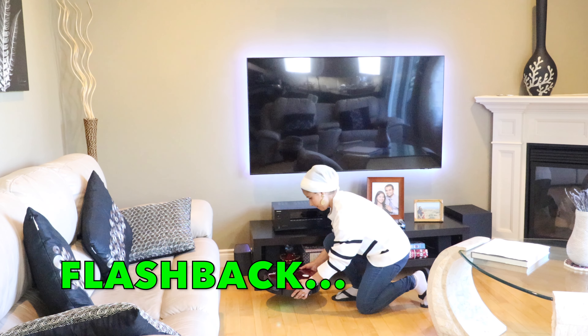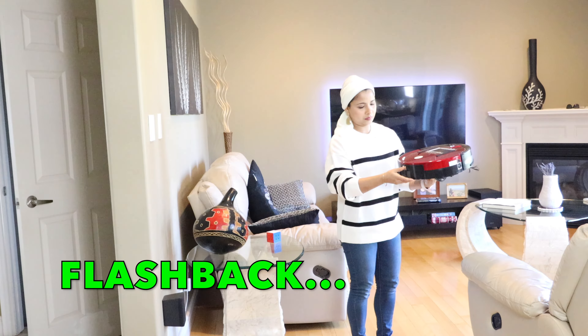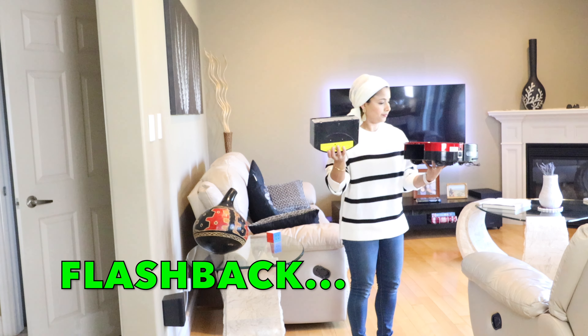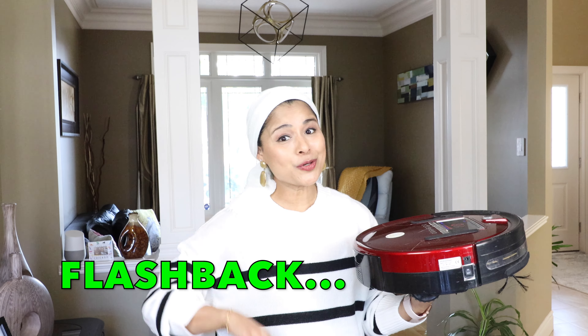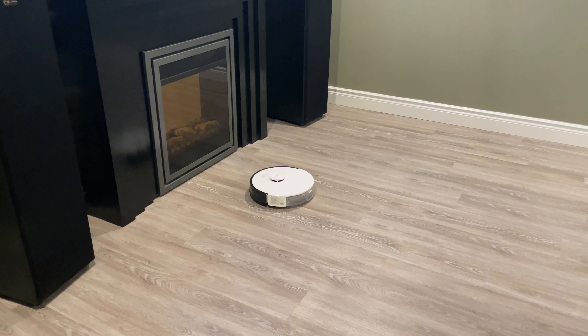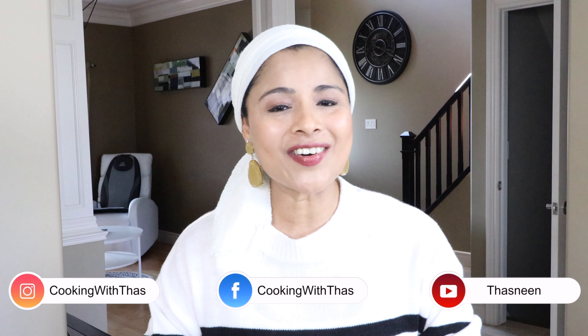Here is my vacuum cleaner from a decade ago and I have many challenges with this. It constantly bumps into everything, it's very loud, and most of the time it will be seen stuck somewhere like this. I always have to take it out from wherever it's stuck so that it can resume its cleaning. And the most frustrating part is I have to empty the dustbin after every cleaning. This is something I truly hate.